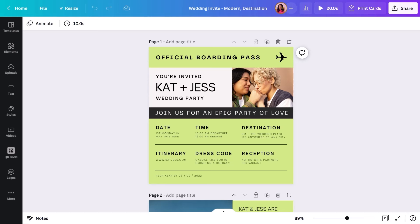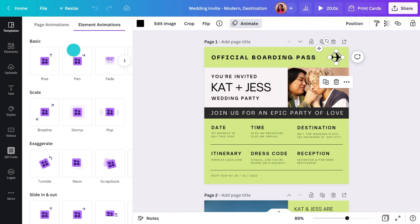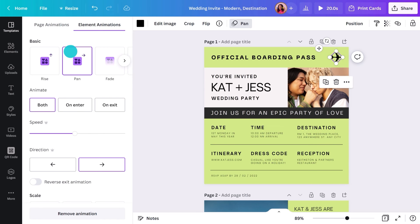You would have noticed in the preview that specific things were animated. This is where digital excels over print, and it's also super easy. Let's say we want the plane to fly in — select it, click Animate here. I think Pan would work well. We just want it to enter and then stay put while the invitation is read.